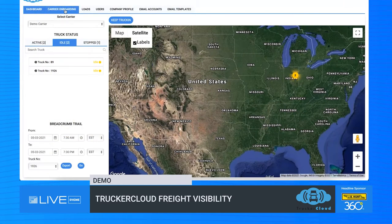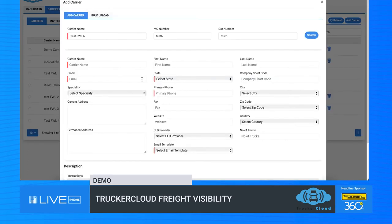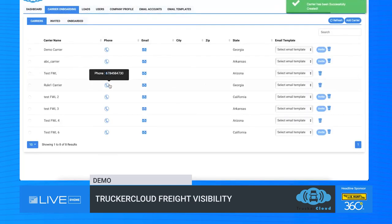When it comes to carrier onboarding, what we have created is a very easy and streamlined process for the carriers. The first thing we're going to do is check to see if that carrier is registered within the Trucker Cloud ecosystem by entering their name, their MC, and their DOT. If the carrier is not yet in the Trucker Cloud ecosystem, we're going to proceed by filling out the required information: their name, their email, the state in which they're located, as well as a primary contact phone number. Once I add the carrier, they display in my carrier roster. The next step is to select that carrier, select the carrier onboard invitation template, and formally invite them to the visibility network in Trucker Cloud.